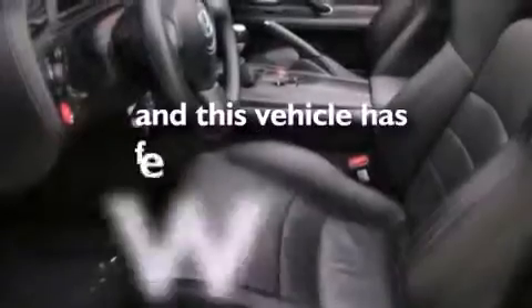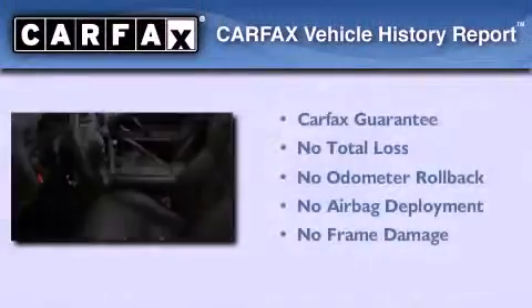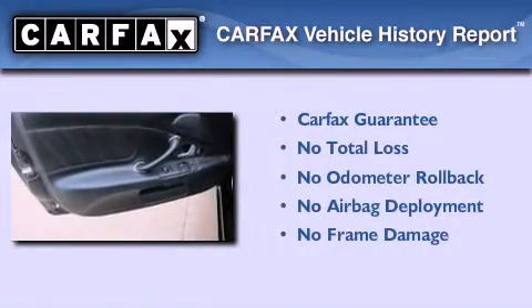This vehicle has fewer than 14,000 miles on the odometer. Not to mention that this Honda qualifies for the Carfax buyback guarantee. Stop by today and test drive this vehicle for yourself.